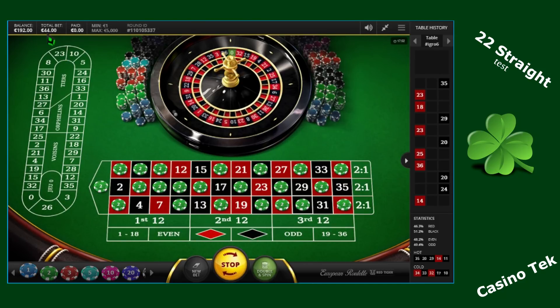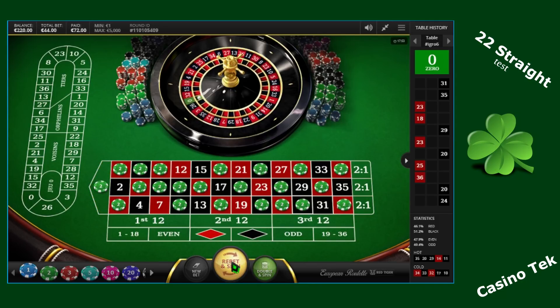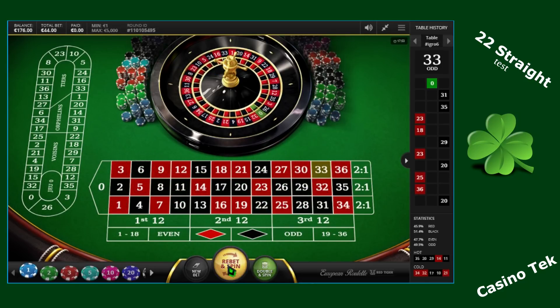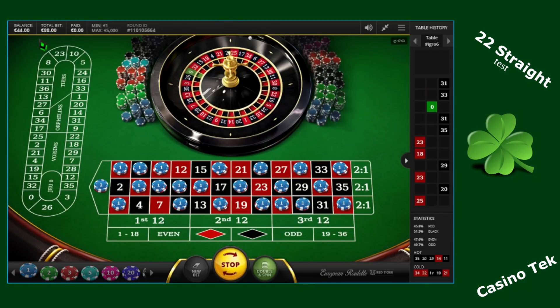My bets are now 44 euros. 31, black — unlucky. 0 — good. 72 euros paid. So let's stay with 44 euro bets — that's 2 euro bets on each of the 22 numbers covered by chips on this table. 33 — still unlucky. 31 again — unlucky. So let's take some risk and double and spin. My total bets are now 88 euros.